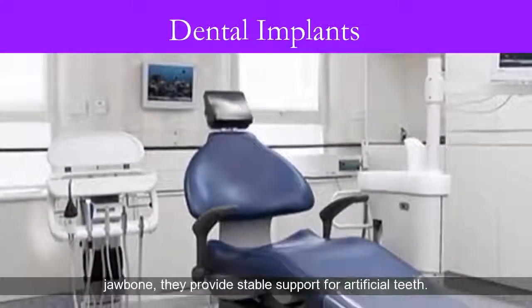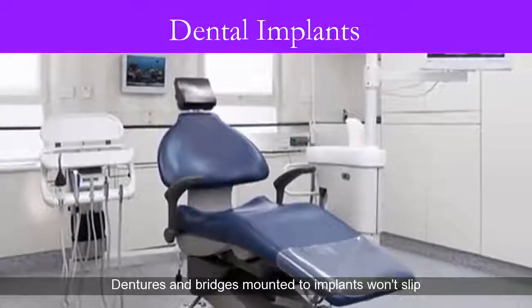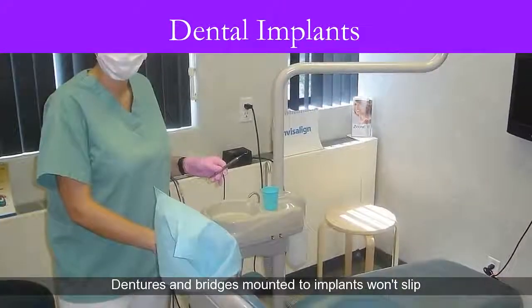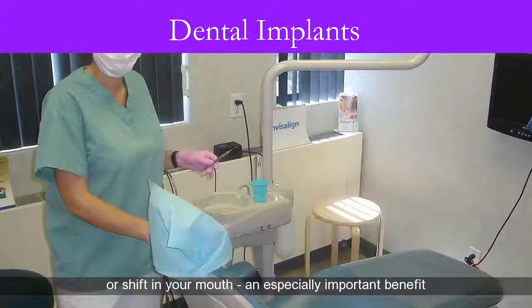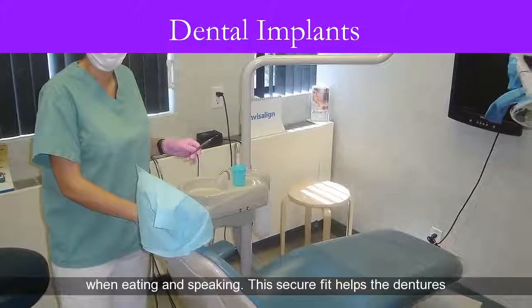Because implants fuse to your jawbone, they provide stable support for artificial teeth. Dentures and bridges mounted to implants won't slip or shift in your mouth — an especially important benefit when eating and speaking. This secure fit helps the dentures and bridges feel more natural.